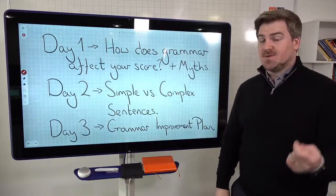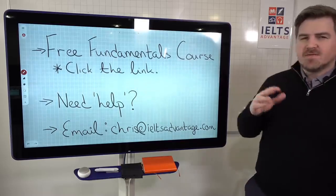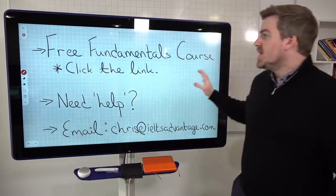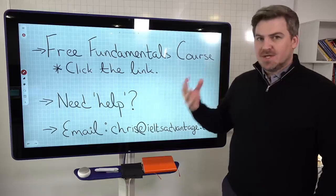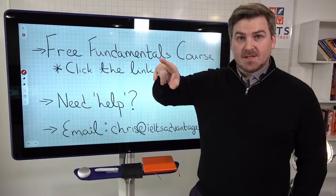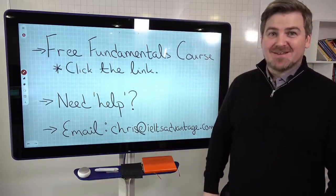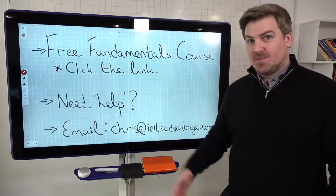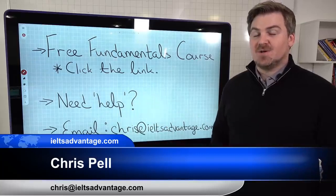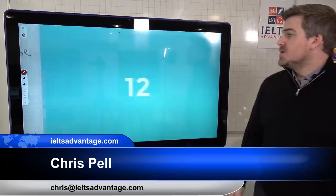As always with these live lessons, if you join us on Facebook, you can ask questions and I can interact with you. We have a fundamentals course which covers writing, speaking, reading, and listening — it's totally free. We'll put a link in the comments, and if you're watching on YouTube, it'll be in the description. If you need help, comment 'help' in the comments and we'll get in touch. You can also email us — we can't guarantee individual help because thousands of people email us every day, but we'll try our best.